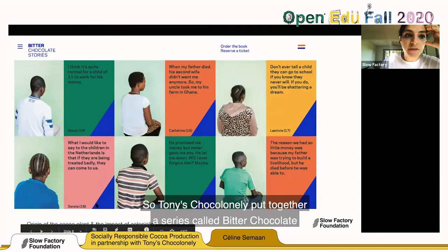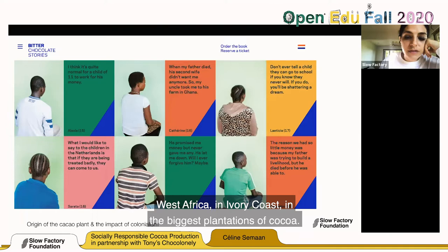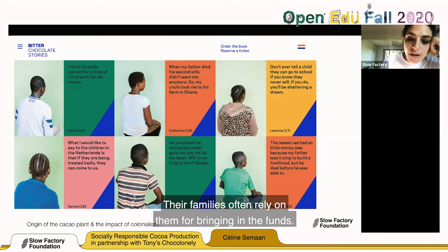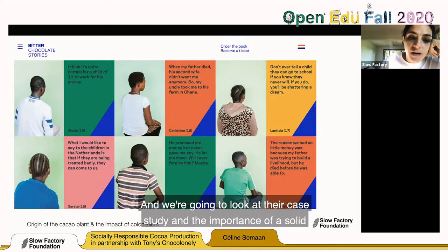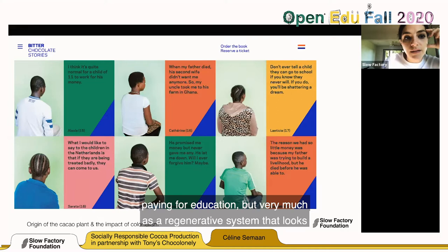Tony Chocolonely put together a series called 'Bitter Chocolate Stories,' where they interviewed children and teenagers working in West Africa, in Ivory Coast, in the biggest cocoa plantations. These kids have been taken from school at a very young age and haven't been able to return; their families often rely on them for income. Tony Chocolonely has made it their mission to abolish forced labor in the cocoa industry and to encourage other suppliers to do the same — going beyond charity, beyond the give-back model, but as a regenerative system that redesigns the very system itself.